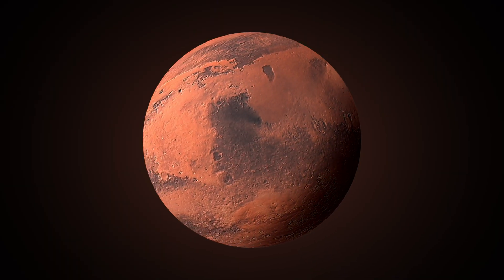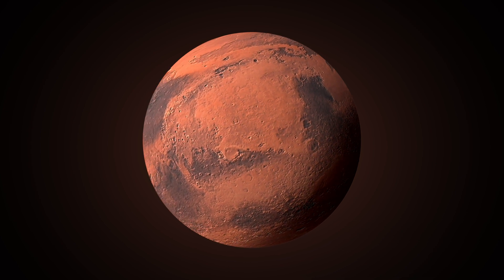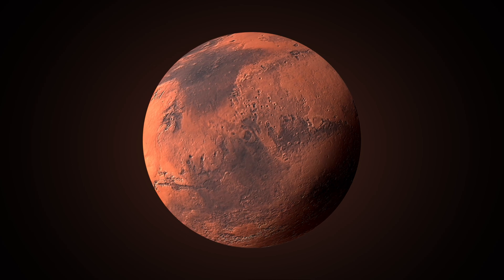Mars is often called the red planet because of its reddish color. We sent robots and rovers to explore its surface, and maybe someday, humans will visit.